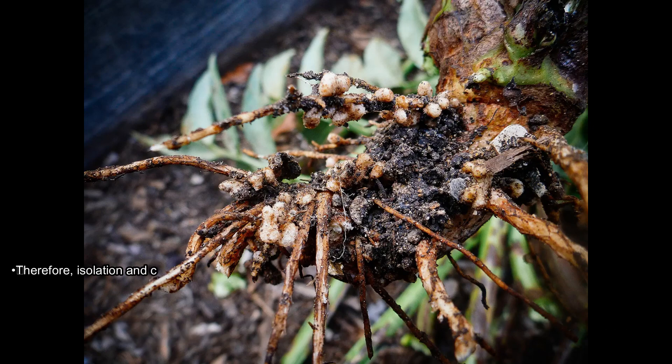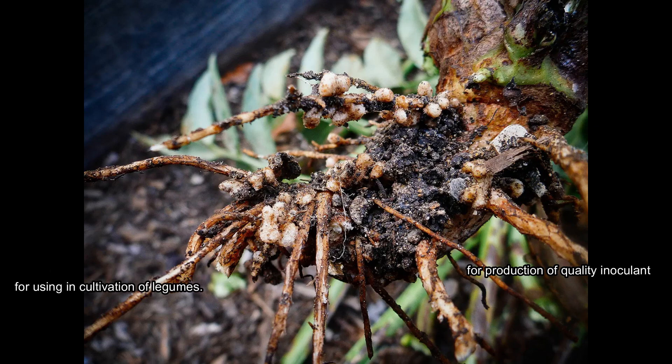Therefore, isolation and characterization of new rhizobium strains are necessary for the production of quality inoculant for use in cultivation of legumes.